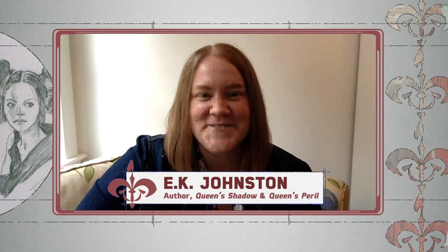Kristen Baver here, the host of This Week in Star Wars and the Star Wars Show Book Club, and today I have two very special guests: Trisha Bigger, the costume designer from the Star Wars prequels, and E.K. Johnston, the author of Queen's Shadow and Queen's Peril. So today we're going to be talking a lot about Queen Amidala.